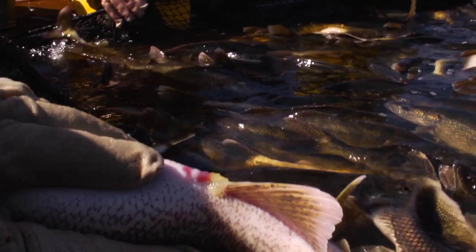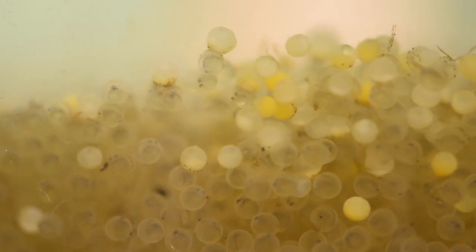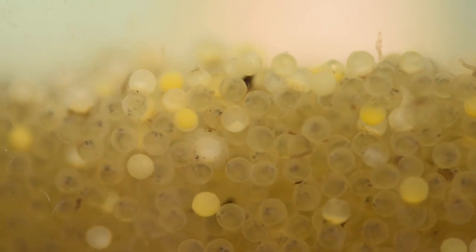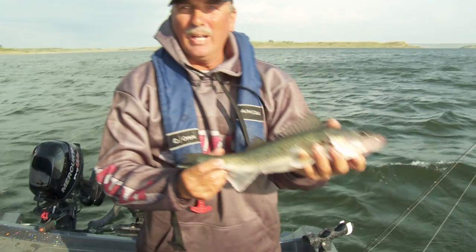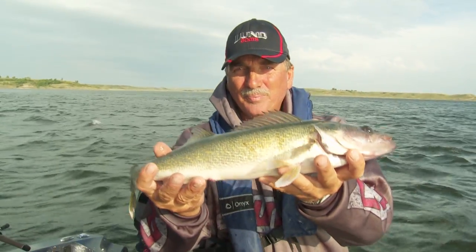Today a lot of walleyes we catch are stocked fish that come from DNR stripping stations and egg factories. The reason they do this is to raise more fish in a protected state to minimize the mortality of the eggs, fry, and fingerlings, which are then stocked into lakes that don't have good natural reproduction. In many of our big lakes, natural reproduction still makes up the bulk of fish we catch.